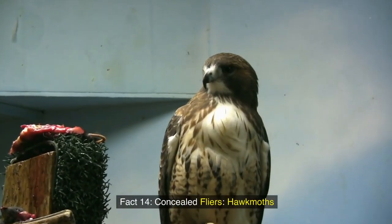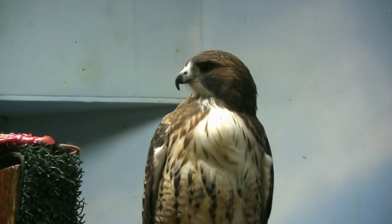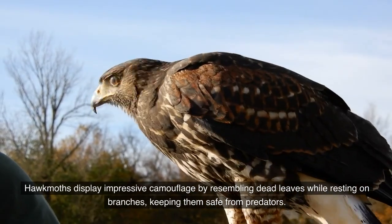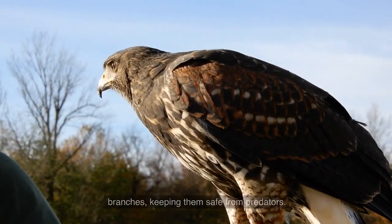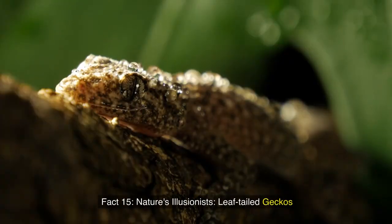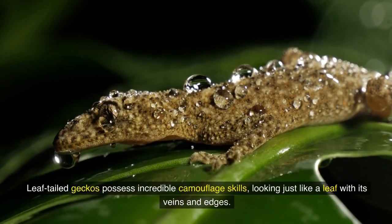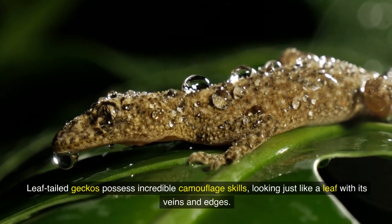Fact 14: Concealed flyers — hawk moths. Hawk moths display impressive camouflage by resembling dead leaves while resting on branches, keeping them safe from predators. Fact 15: Nature's illusionists — leaf-tailed geckos. Leaf-tailed geckos possess incredible camouflage skills, looking just like a leaf with its veins and edges.